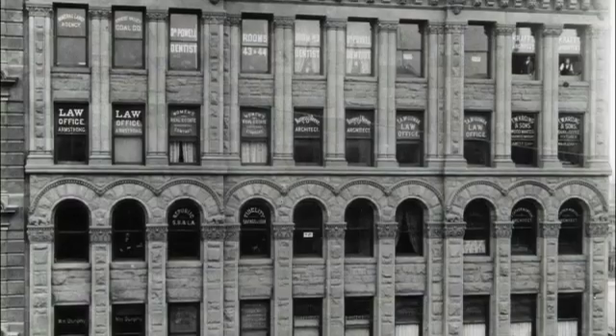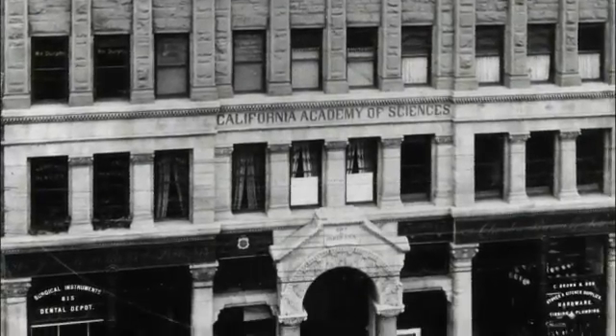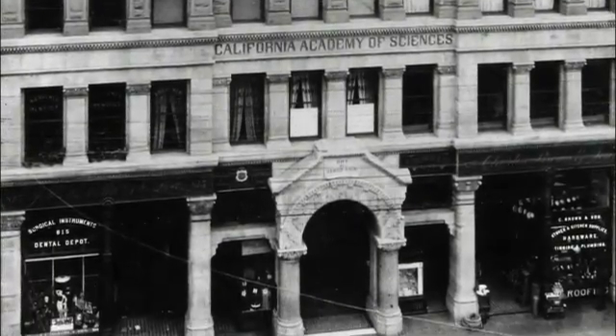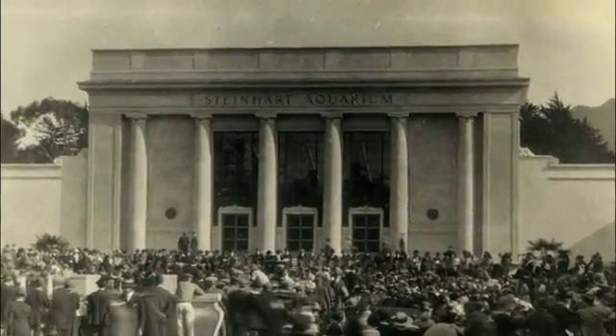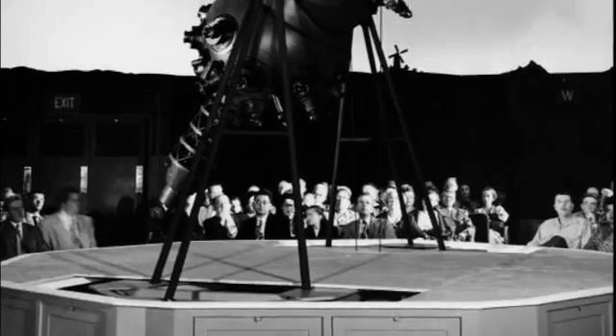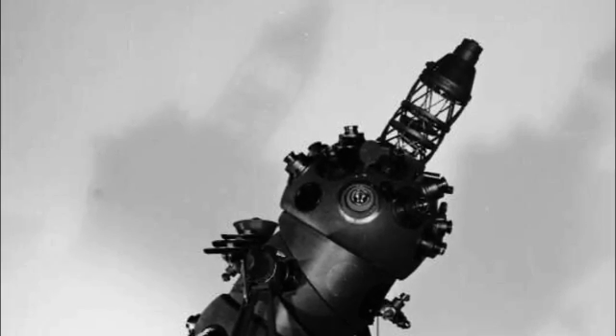The California Academy of Sciences is the oldest scientific institution west of the Mississippi. It was founded during the gold rush by a bunch of wealthy San Franciscans to serve as a Smithsonian of the West Coast. It was only in the 1890s that the original academy, which was pure science, decided to build a museum, because the feeling was: if we don't tell the public what it is we're doing — collecting things and analyzing them — we won't get any public support. So the public museum part of it is an afterthought.